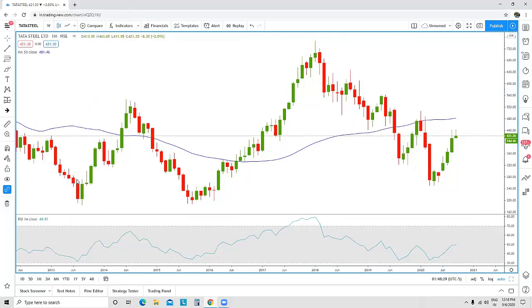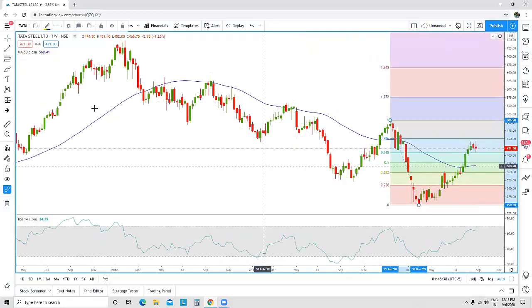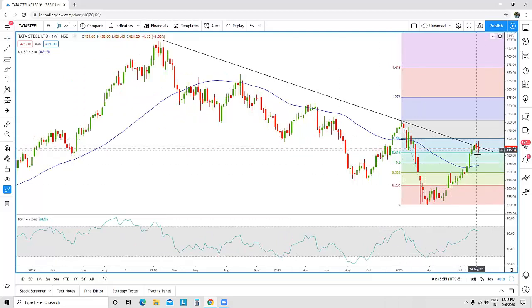Let's move on to the weekly chart. There are a couple of points which seem to be extremely important. Drawing the same trendline, in this time frame it is even more clear — you can see three points connecting, and prices are facing difficulty closing above this trendline. Along with this trendline, the 78.6 Fibonacci resistance is also providing resistance to the stock.